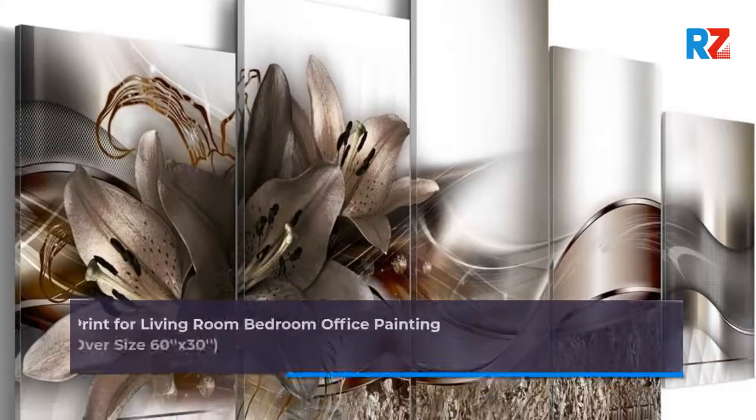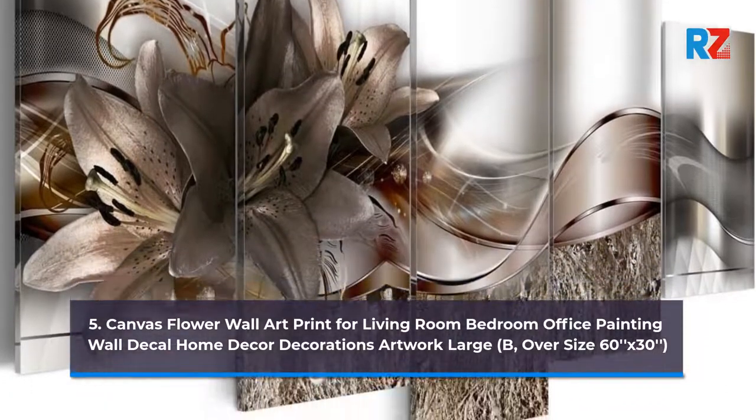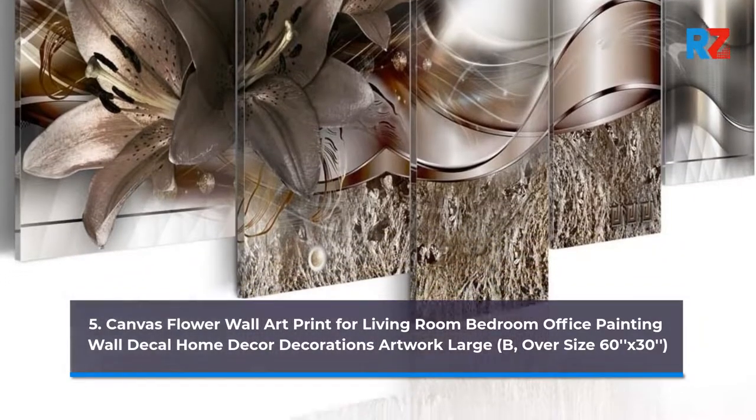5. Canvas Flower Wall Art Print for Living Room Bedroom Office Painting Wall Decal Home Decor Decorations Artwork Large. Oversize 60x30.